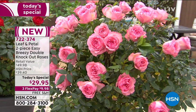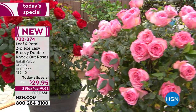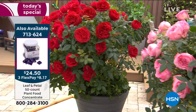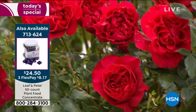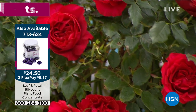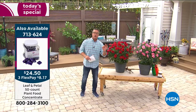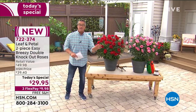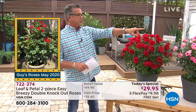They're going out immediately because growing season is now here for everybody in the country. Item number 722374 — don't wait on this. I want to show you the pictures of my mini ones. Mine aren't even this big. My mini ones, which I love, are a version of this, but they have smaller flowers and don't have any scent. These still have a beautiful, glorious rose scent. True rosarians absolutely adore these.